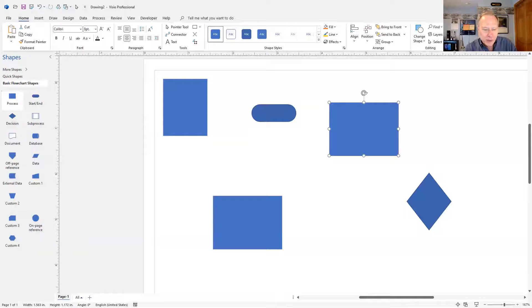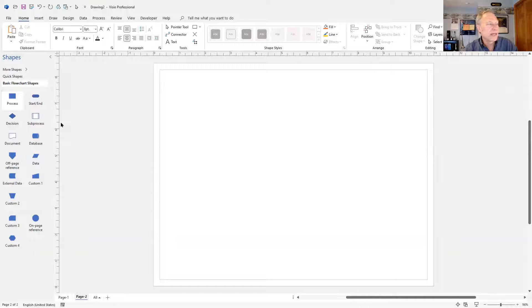Tip number two was about using auto-connect. Let me add a new page — the plus sign at the bottom of the screen is the easiest way, right next to the page names. There's also a keyboard shortcut Shift+F11. Let's add a new page, drag a shape onto the page, and now take advantage of the auto-connect in several different ways.